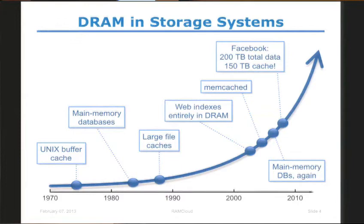In 2009, Facebook said that they had 200 terabytes of total data and they had 150 terabytes of memory. But they were using it as cache, which means there is duplicate or outdated data that you cannot read. So that means it was not 150 terabytes of useful data in RAM, but they had RAM which was almost as large as their real data size.